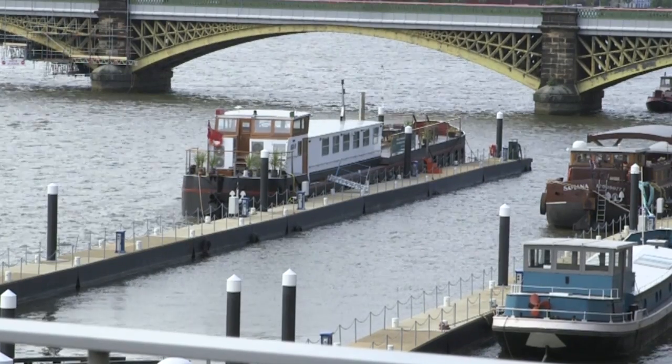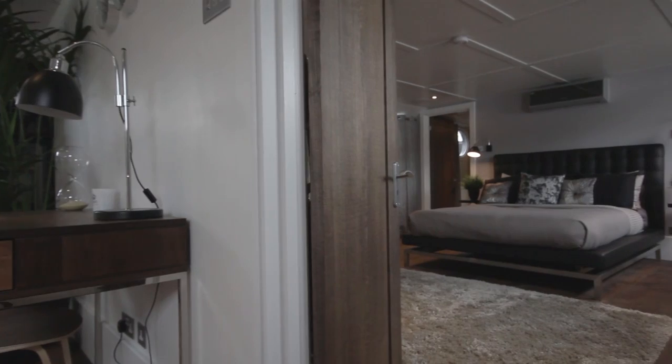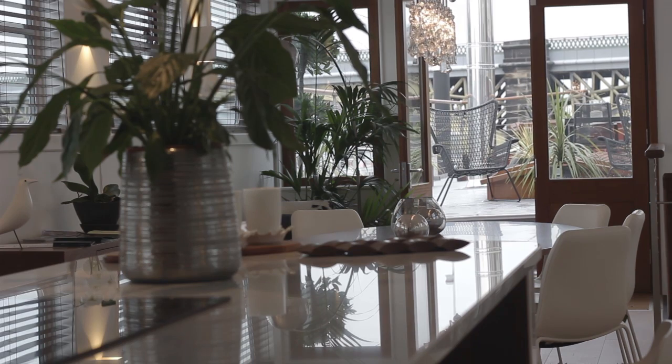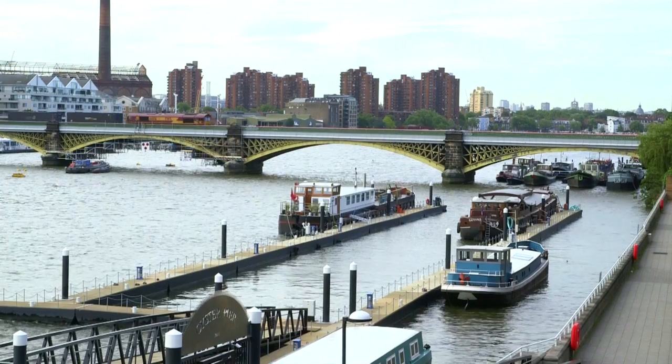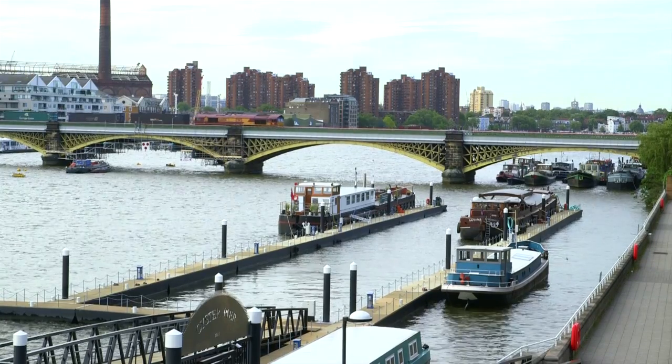You get two and a half thousand square foot of totally bespoke interior designed barge, which is in excess of 40 metres long, and you get a 60 year tenure on the mooring here too. Now our estate agent is right to mention mooring — if you're thinking of buying a barge, whatever the size, this should be one of your first questions.